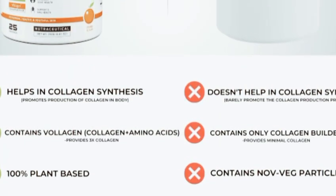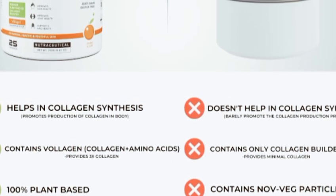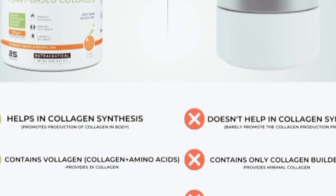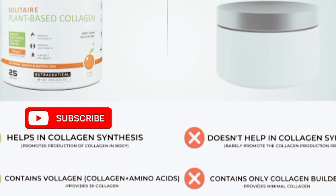Hello there, beauty enthusiasts! Welcome back to Kids Zone, our channel. Today we are diving into an exciting review of Alpha Mortal Vegan Collagen Supplement. If you're on the quest for radiant, youthful skin from within, you're in for a treat. Let's jump right in and kick things off by discussing what makes Alpha Mortal stand out in the world of collagen supplements.